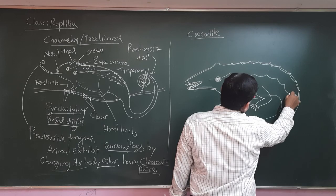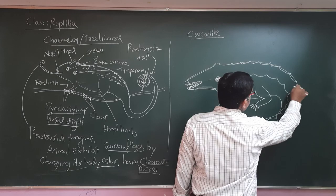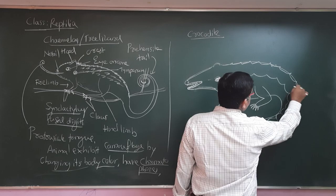Crocodiles have scales which are armored structures. Their lower surface is soft, but their upper surface is very hard. The hard scales are called scutes.